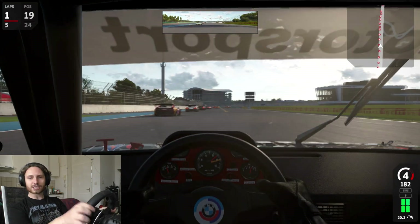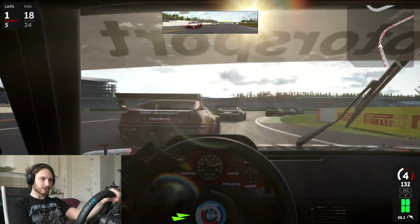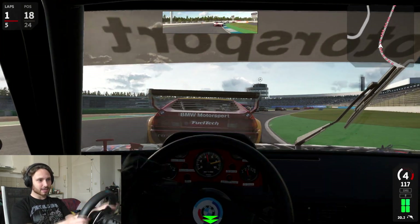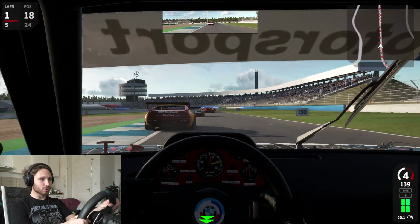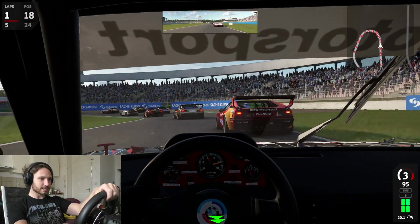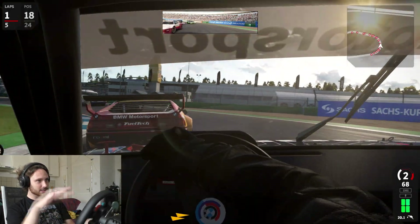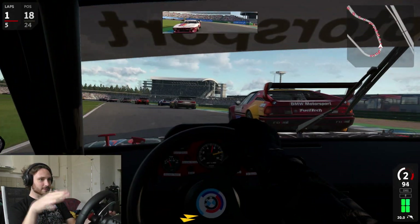This car is a little less wrestling than the DTM cars. It's still a lot of mechanical grip that you gotta wrestle with, but somewhat less than the boxier DTM cars. I guess because this car is just a lot flatter.